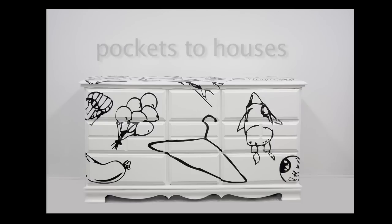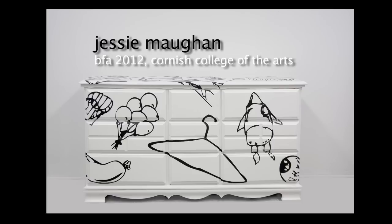Once you get to your senior year, you start recognizing how you got there from your previous years at Cornish. One of my first projects at Cornish my freshman year was to make a book focused on a particular site, and I couldn't think of a site, so I decided to make it pockets. I would take their name, take a photo, and take a photo of all the contents in their pockets and then write them all down.